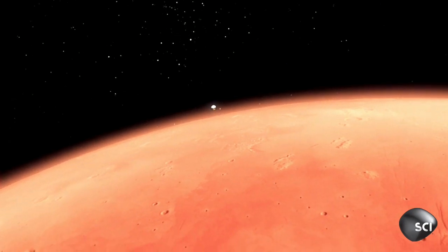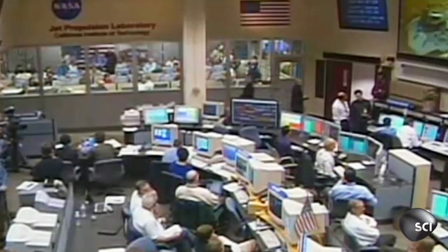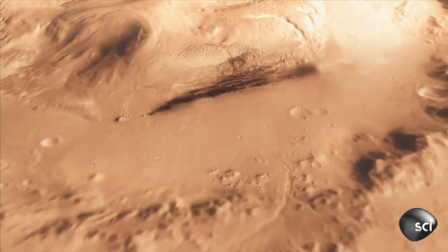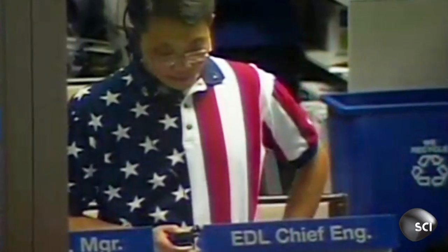January 2004. NASA's mission to Mars is on the line. The spacecraft is ready for EDL. The entire $800 million operation depends on the Opportunity rover probe's high-risk landing inside Eagle Crater. Current speed is fast enough to traverse the United States in less than 12 minutes.